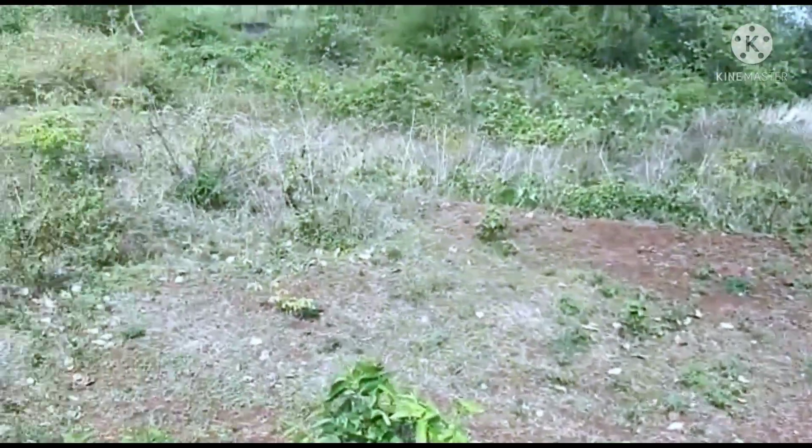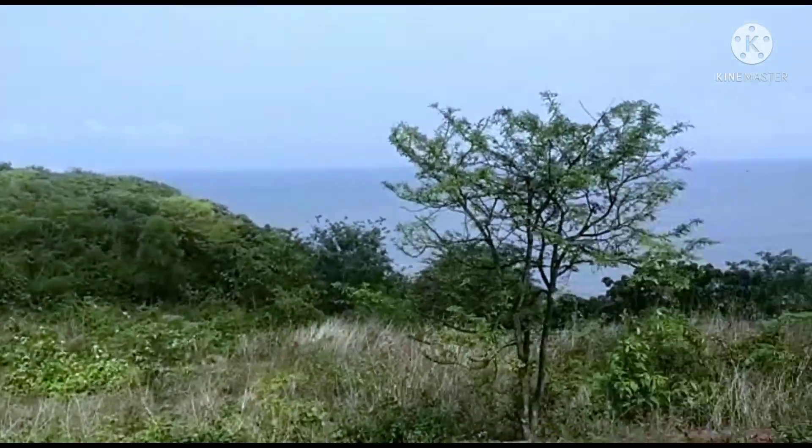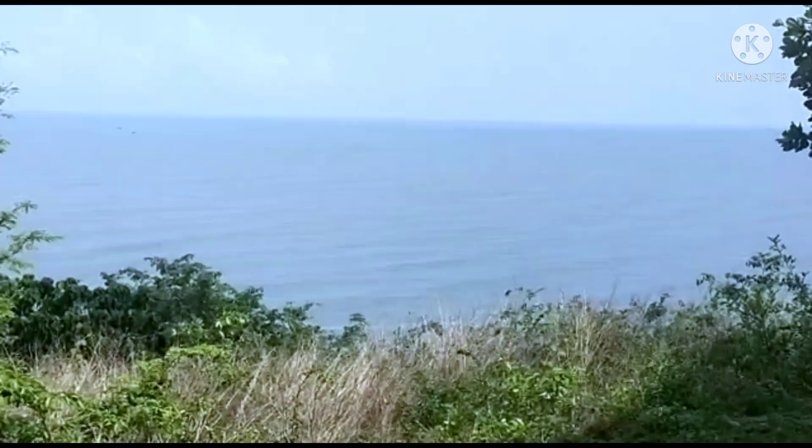Guhagar is just 3 to 4 kilometers away. Pune is 250 kilometers and Mumbai is 270 kilometers. The price of the property is 6.9 crore.